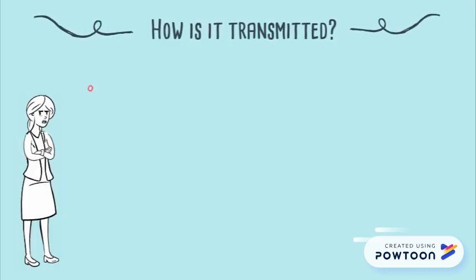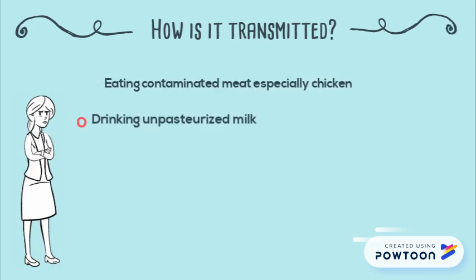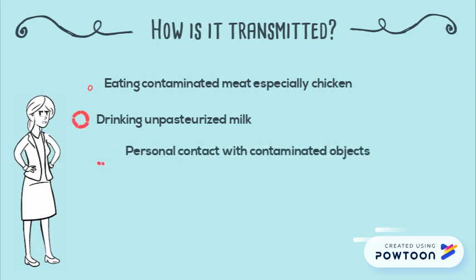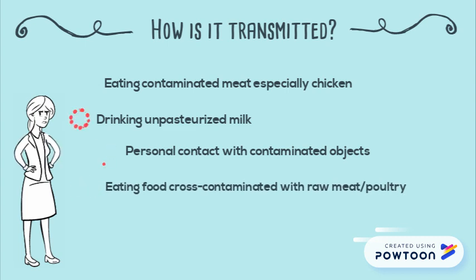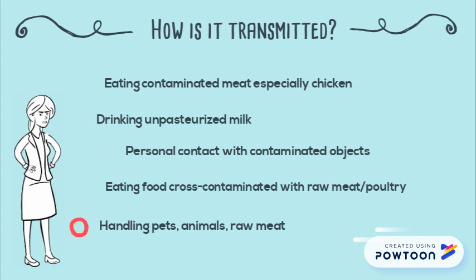Infection can happen from eating contaminated meat, especially chicken, drinking unpasteurised milk, personal contact with contaminated objects, eating food cross-contaminated with raw meat or poultry, and handling pets, animals, and raw meat.